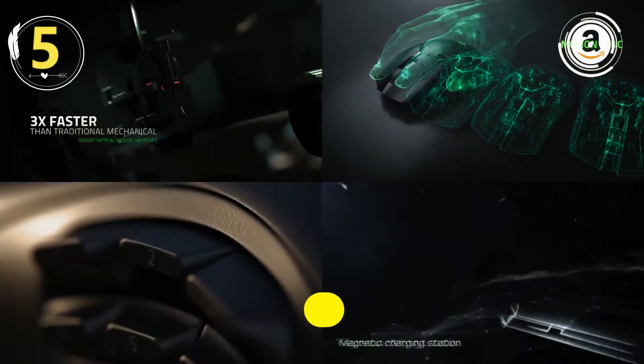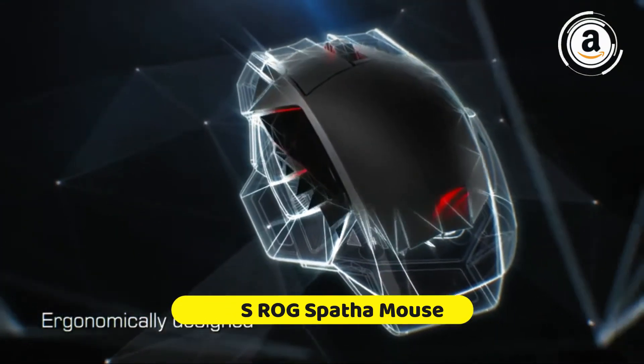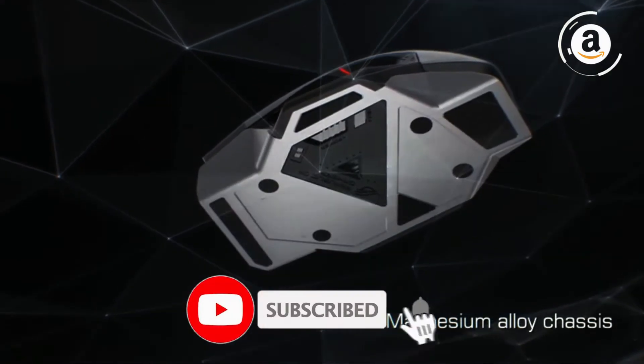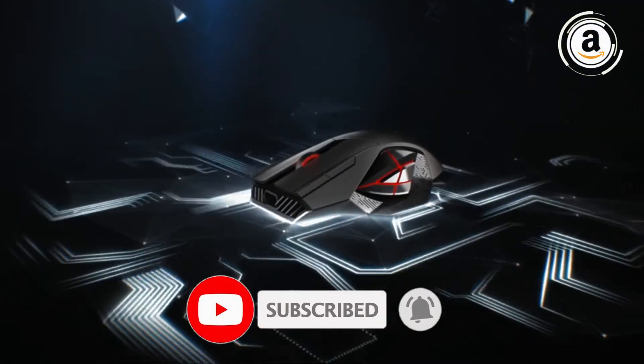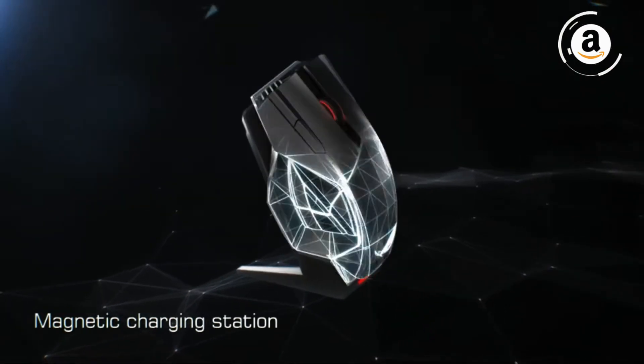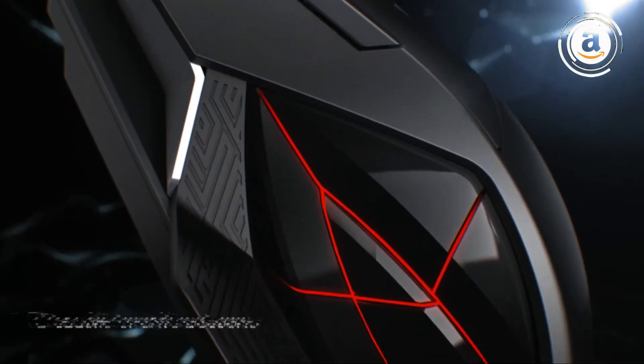Product number five: the ASUS ROG Spatha mouse. The ASUS ROG Spatha is an impressive wireless MMO gaming mouse. While it doesn't have as many side buttons as some other MMO mice, they're larger, making them easier to press. The mouse itself is quite large and has a unique and angular look, which may not be for everyone. It has a fairly low latency when used wired or wireless.